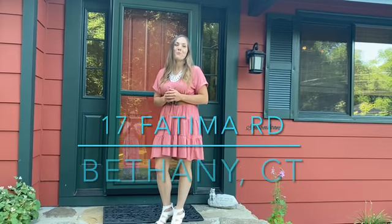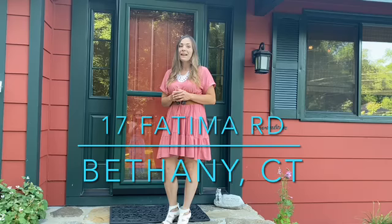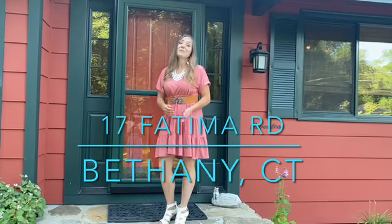Hi, I'm Heather Crabtree with Coldwell Banker Realty. I'm here today at 17 Fatima Drive in Bethany, Connecticut. This is an oversized split level home on a lovely lot. Let's go take a look.